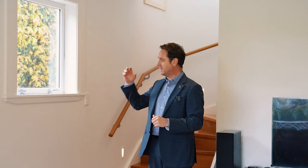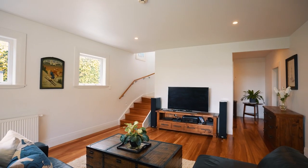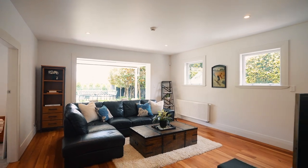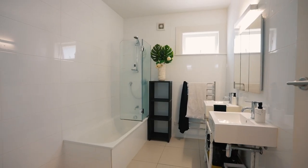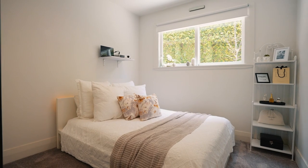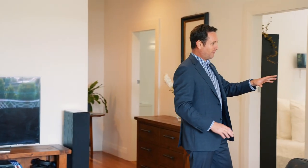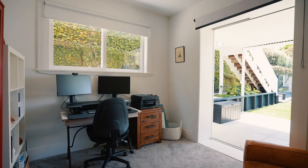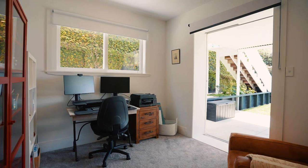Coming down into the basement extension, the goodness of this home just continues. You've got double-glazed wooden joinery throughout, radiators in both bedrooms and in the laundry, a large guest bathroom, and a super-sized laundry — fantastic for big families. There's also a great office setup the vendors currently have, which is ideal if you've got clients visiting — they can come around the side of the house and meet you at the back.